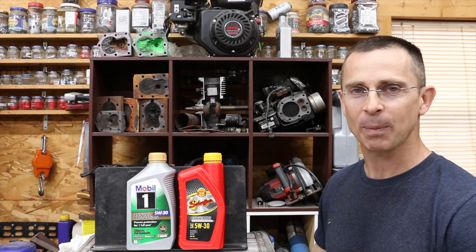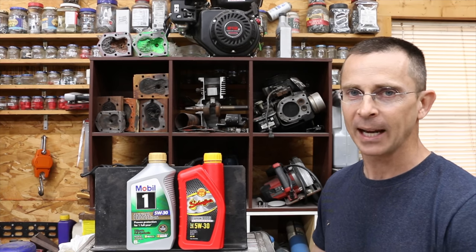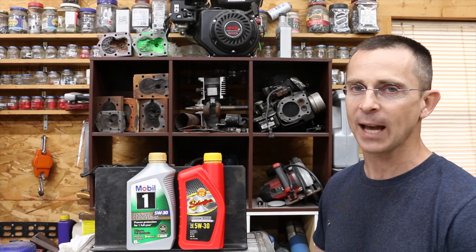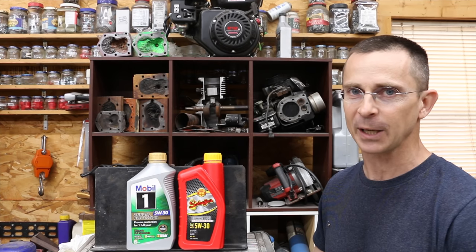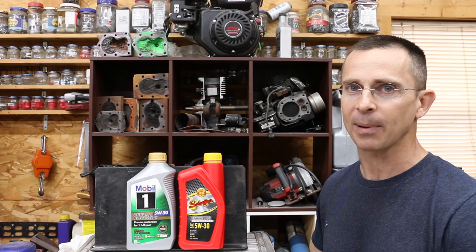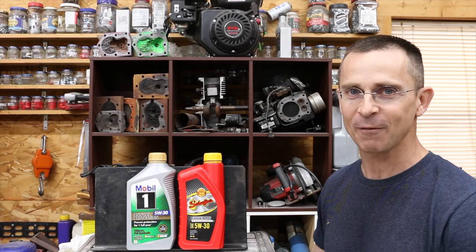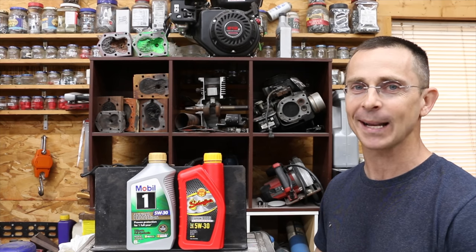Just as a reminder, I'm not sponsored by Mobil One or Schaefer's, and I don't sell either of these products. I get all my video ideas from viewers — I hope you've got some more video ideas for me. Please leave a comment; I read just about every comment and reply to as many as possible. Thanks so much for watching the video. Please take care, and I look forward to next time.